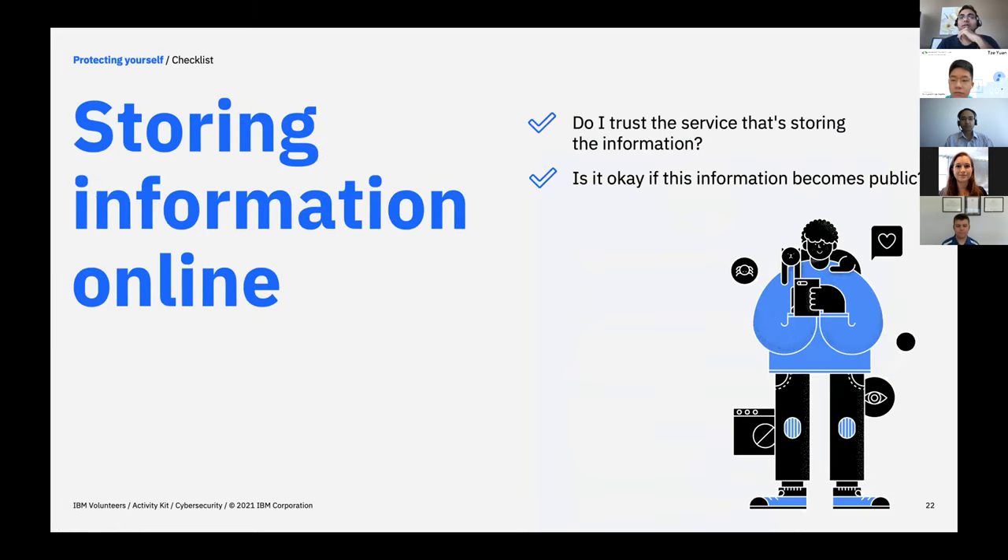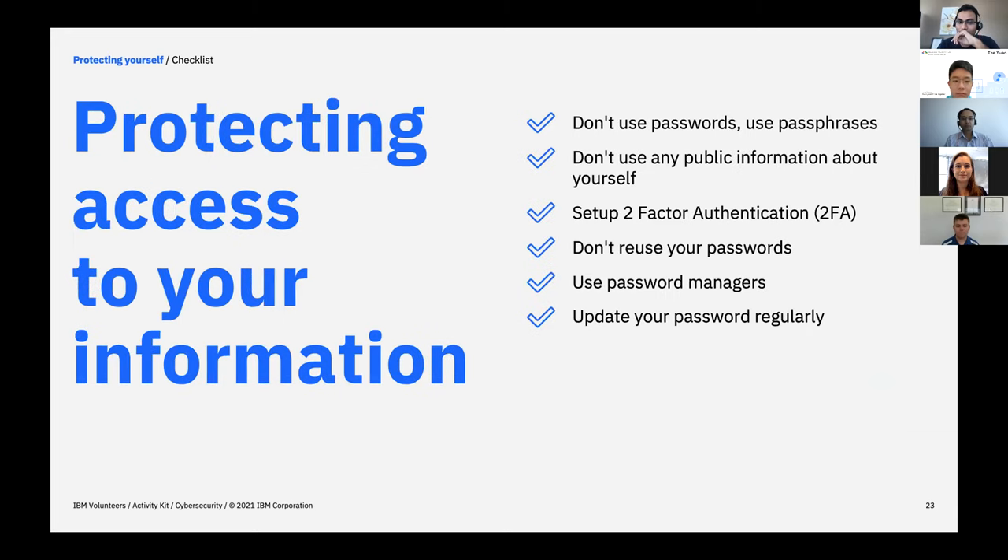When storing information online, always check whether you trust the service storing your information. Never store anything you don't want to be public because you can't trust anything — any time a breach can occur. To protect access to your information, don't use simple passwords. Use passphrases which are long enough. Even better, set up two-factor or multi-factor authentication. There are many ways of multi-factor authentication available, including biometric-based methods. Don't reuse your passwords — use password managers and update your passwords regularly.